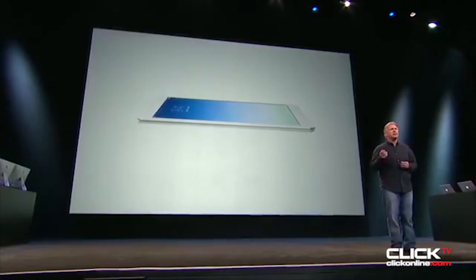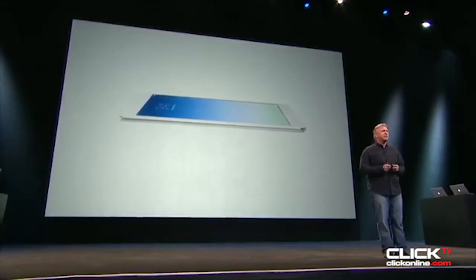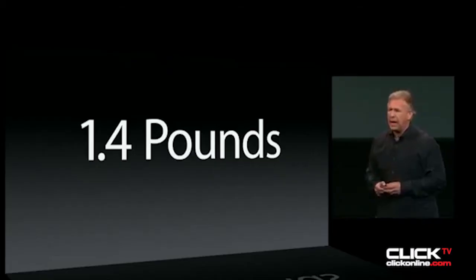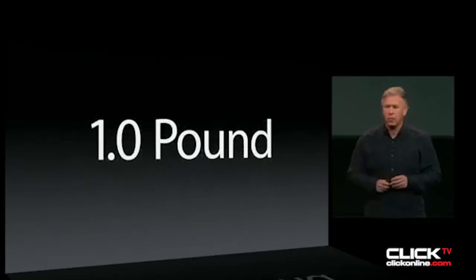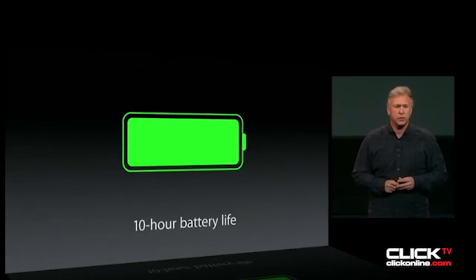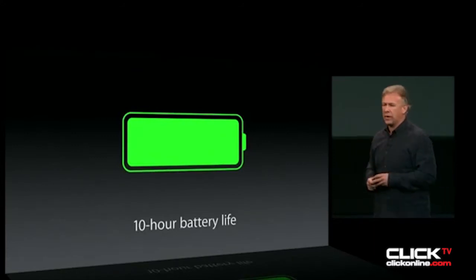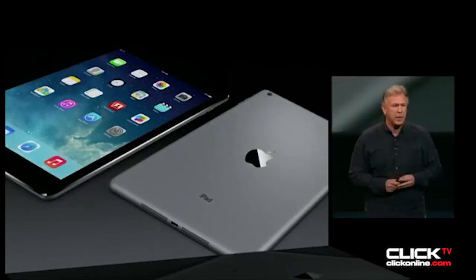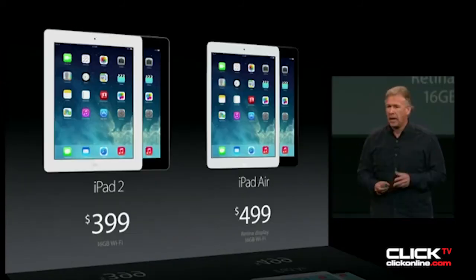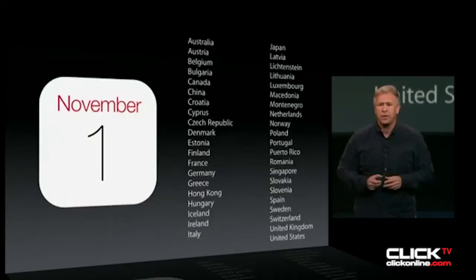Next up, iPad — it deserves a new name. iPad Air weighs just one pound. The brand new Apple A7 chip still delivers amazing all-day, 10-hour battery life. Comes in silver and white, and space gray and black. Starts at just $499. iPad Air will start shipping November 1st.